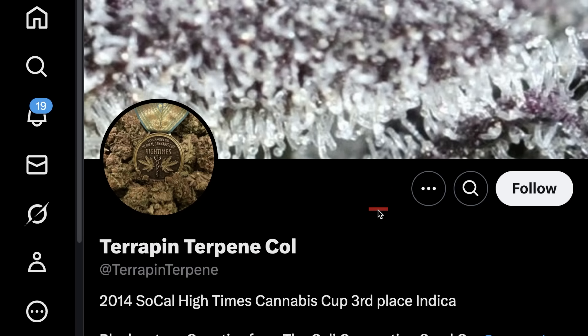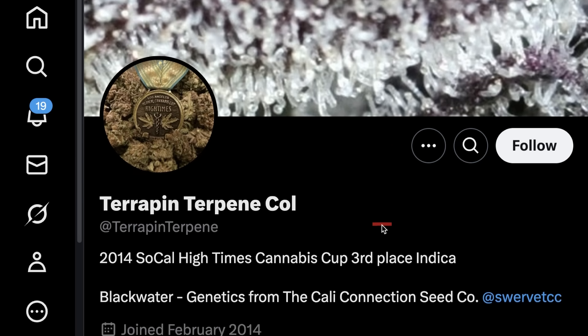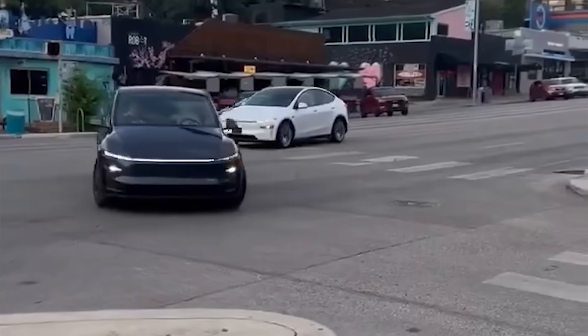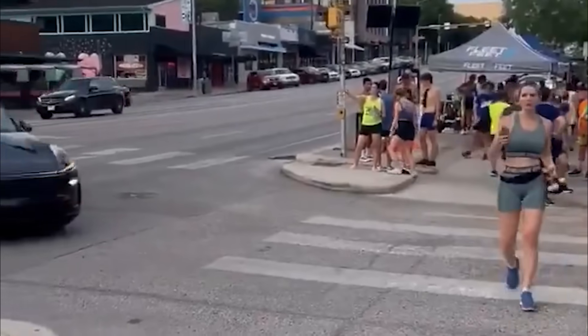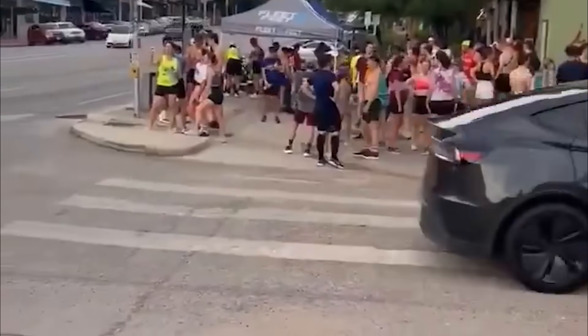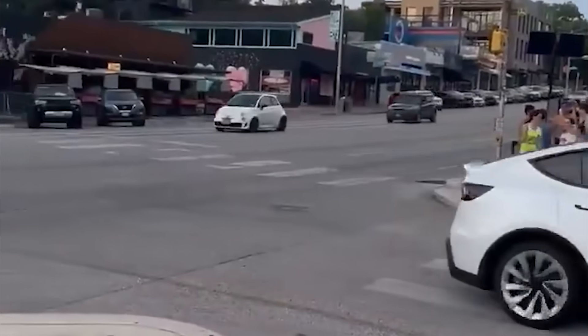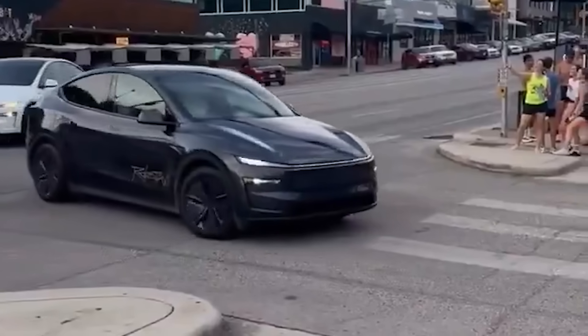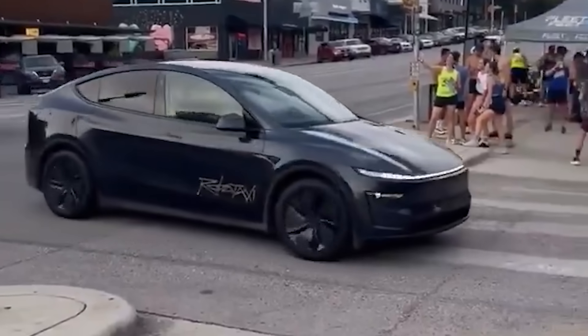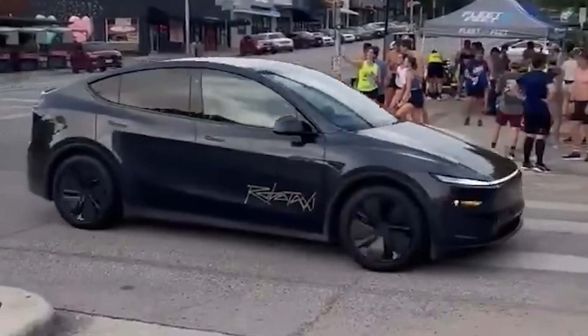Today we had the unlikeliest of accounts — this one with one post, but that post is a big one. The first sighting we've seen of a Model Y with Robotaxi on the side and no driver, driving around Austin. We know it's real because the Tesla team has been eager to share the post far and wide. Elon quoted it saying 'beautifully simple design.'